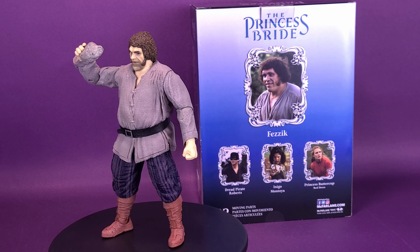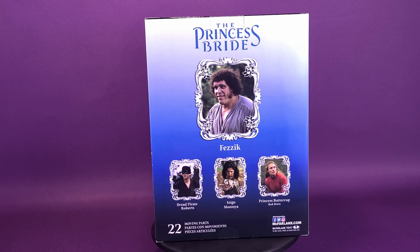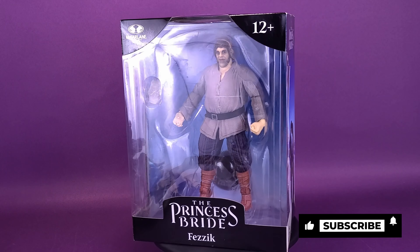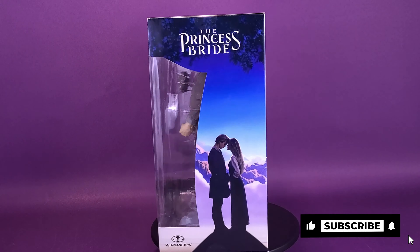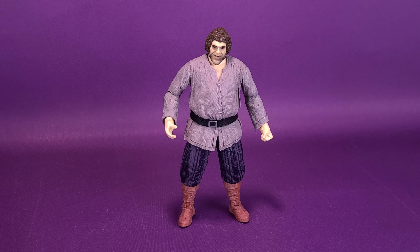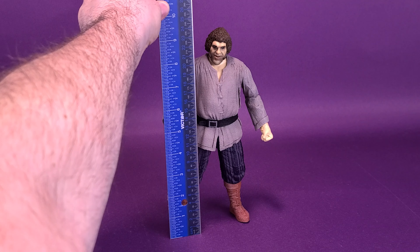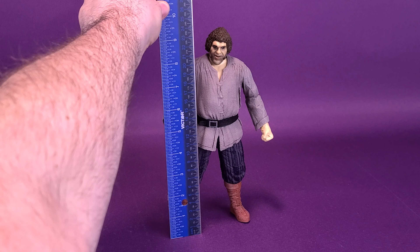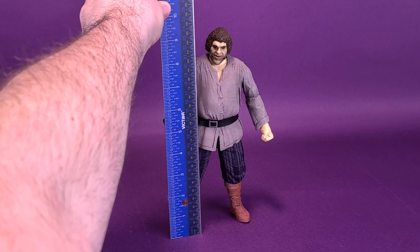Designed with ultra-articulation for up to 22 moving parts for a full range of posing and play. Coming from one of my favorite 80s fantasy films, before we get a closer look at Fezzik, I suppose we should figure out how tall the figure stands. I'm going to grab my ruler and put it right to the very top of Fezzik's head. The figure seems to stand at a little over 9.5 inches, but only by a hair — that works out to about 24 centimeters in height.